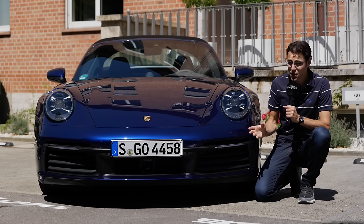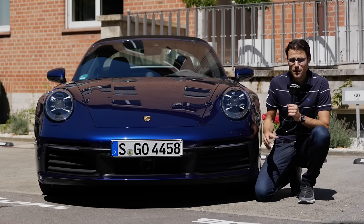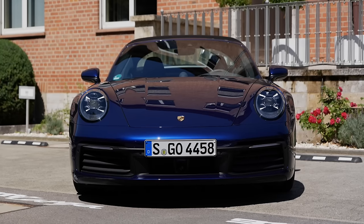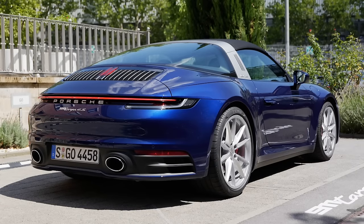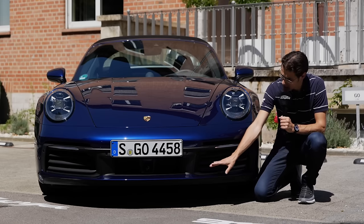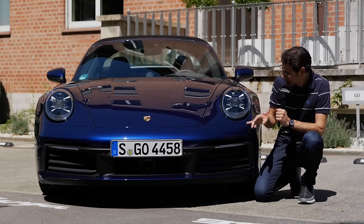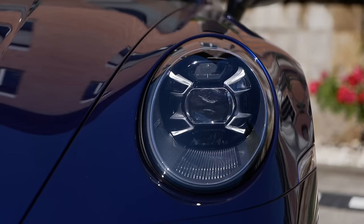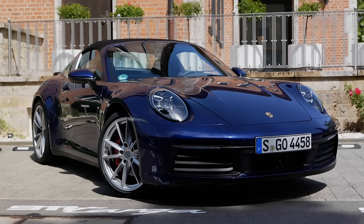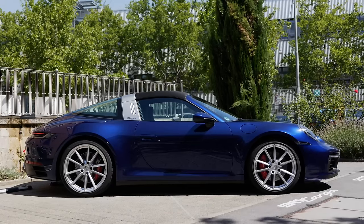The new 911 generation, across all models, is four and a half centimeters — about two inches — wider, so it stands even wider on the road. It's not a small sports car anymore; more of a grand GT, definitely. The original 911 now resonates more with the 718 model. Here on the Targa 4S you can see the wide air intakes, horizontal stress lines, LED as standard, and optional matrix LED lighting for a more elaborate high-beam function. The hood curves outward in retro fashion.